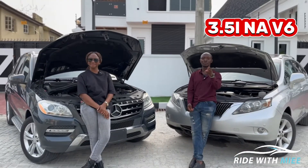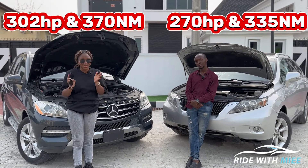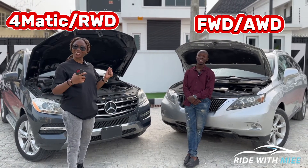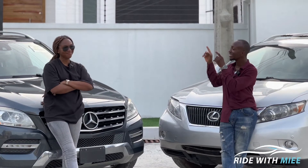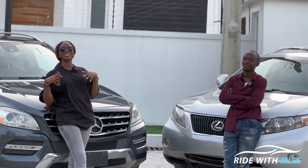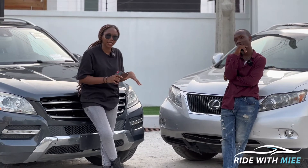The RX350 has a 3.5-litre naturally aspirated V6 engine with a six-speed automatic transmission producing 270 horsepower and 335 Newton-metres of torque. The ML350 produces 302 horsepower and 317 Newton-metres of torque. The RX350 is available in front-wheel drive or optional all-wheel drive; the ML350 is standard rear-wheel drive. Zero to 100 km/h is 7.3 seconds for the RX350 versus 7.0 seconds for the ML350. The RX350 gets 20 mpg versus the ML350's 19 mpg — a marginal difference. The ML350's electric steering rack is noted to be costly if water-damaged.